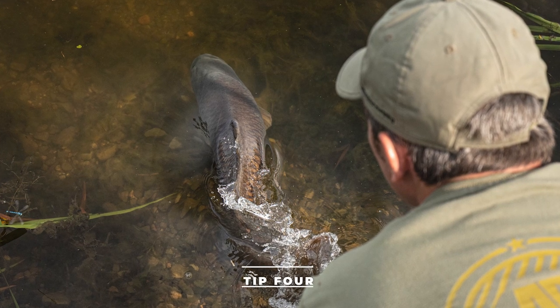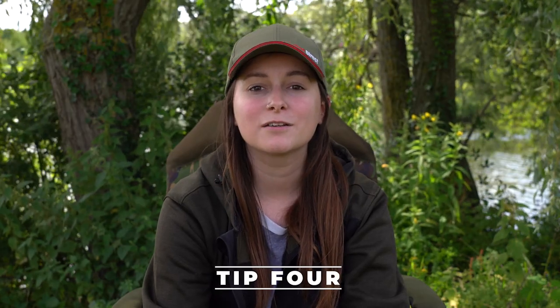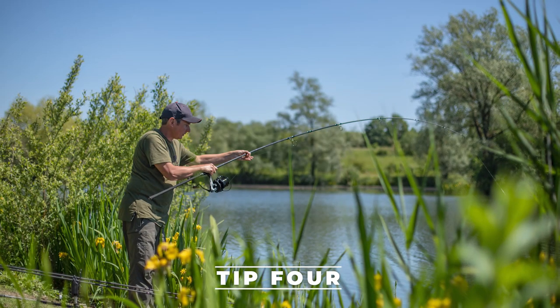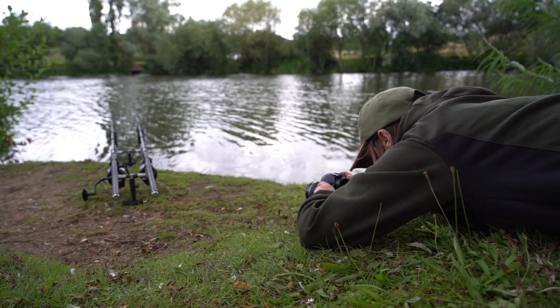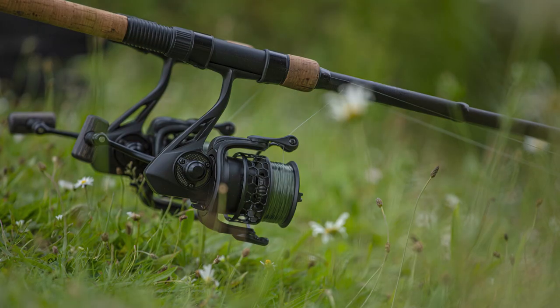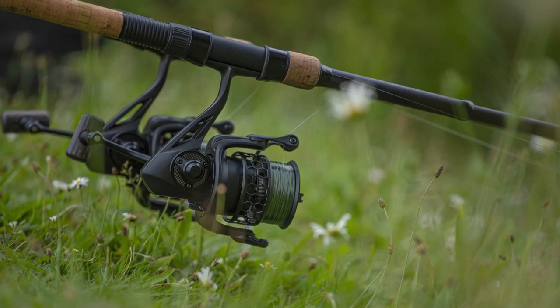Tip number four is to add depth and layers. You can do this by adding foreground interest — instead of just taking a standard rod shot, get quite low and shoot through something like foliage, flowers, or grass. It just leads your eye into the picture.